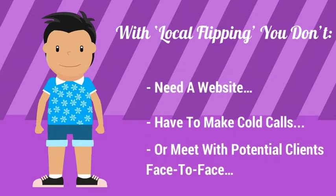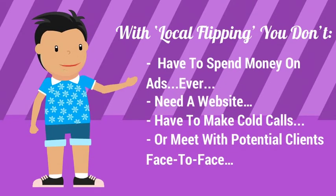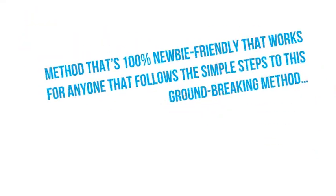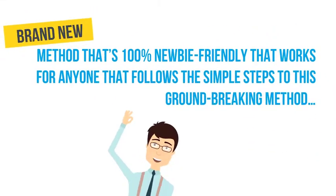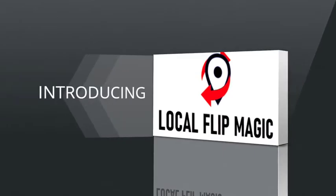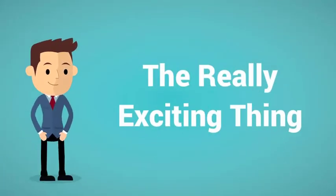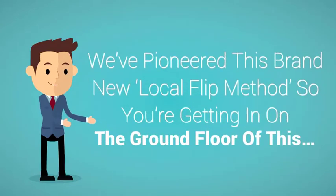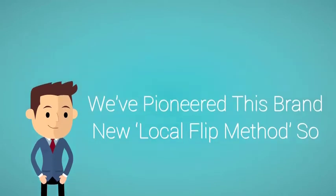With local flipping, you don't have to spend money on ads, ever. You don't need a website. You don't have to make cold calls or meet with potential clients face-to-face. That's because we've perfected a brand new method that's 100% newbie-friendly. It works for anyone that follows the simple steps, and it's called Local Flip Magic. The really exciting thing about Local Flip Magic is that no one else is doing this — we've pioneered this brand new local flip method, so you're getting in on the ground floor.